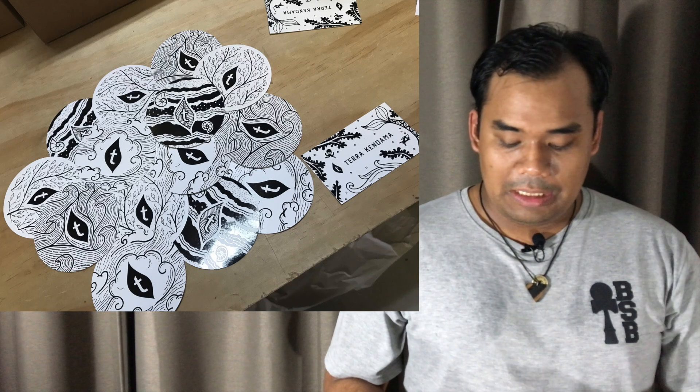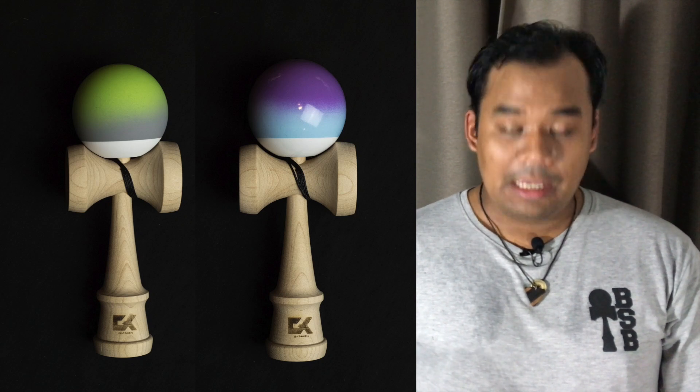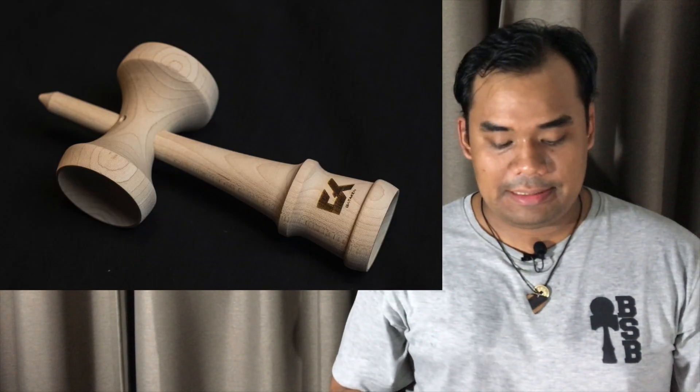Japanese painters Zawadama made some kendamas for Gataken, a kendama club based in the Niigata Prefecture of Japan. Two models were launched called Lush and Mauve, and both models come with maple kens.